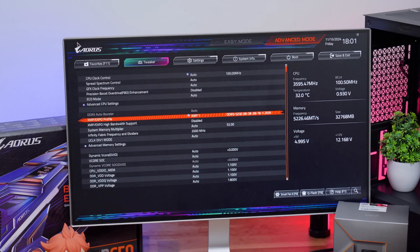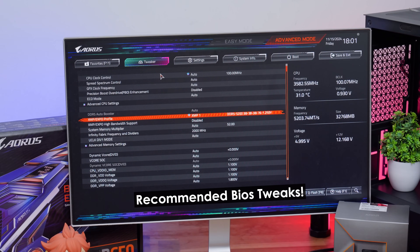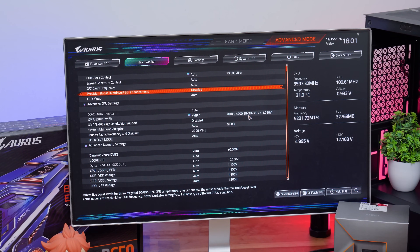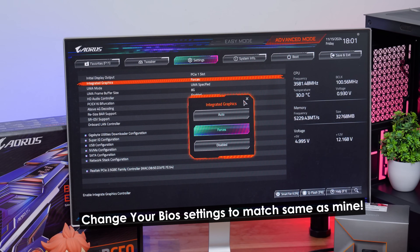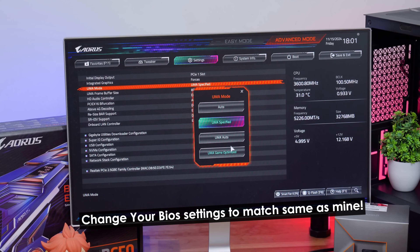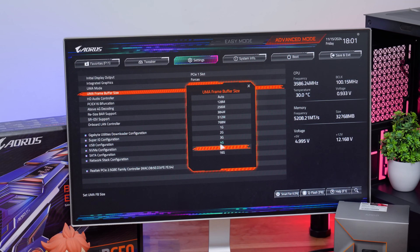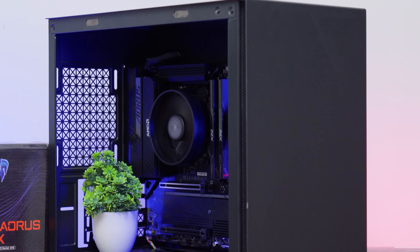Before jumping into benchmarks, here are a couple of important BIOS tweaks. First, enable the XMP profile for your RAM so you utilize its full overclocking potential. Second, adjust the integrated graphics VRAM allocation — by default it's set to auto, but you should change it to a minimum of 6 or 8 GB. With 32 GB of DDR5 installed, allocating 8 GB to the iGPU is fine. If you only have 16 GB, set it to a max of 4–6 GB for more stable results.